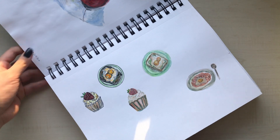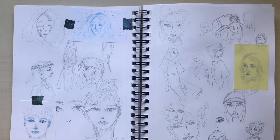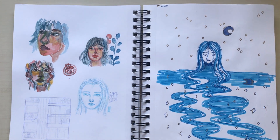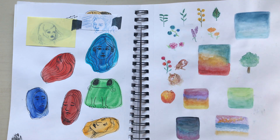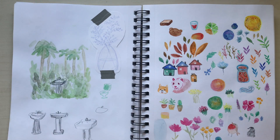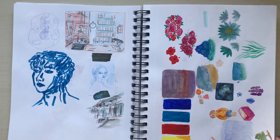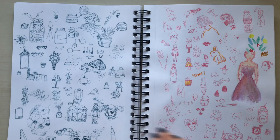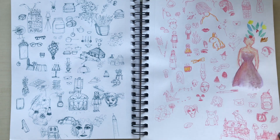I like seeing the improvement so clearly in one book, from just almost three years ago. It's interesting to see the kind of things I used to paint and draw and the style I used to have. I've been drawing and painting since I was a little kid, but I really dug into it more this past year or so, and the improvement is a little obvious — at least to me — and it makes me really happy.